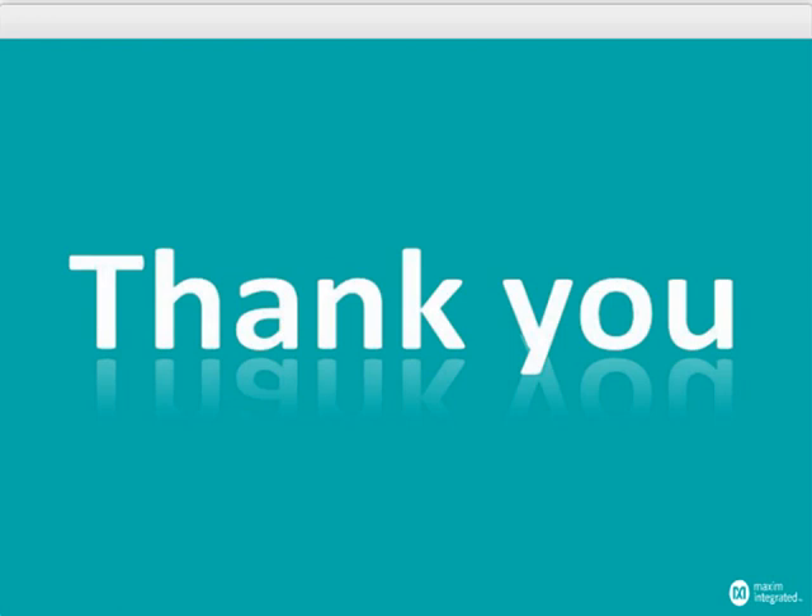Considering we are over our 30-minute time slot, the other questions will be best answered individually through e-mail. Thank you for attending our webinar today on grid security. To learn more about Maxim's energy products, please visit MaximIntegrated.com/energy. Thank you. This does conclude today's webcast. We thank you for your participation.